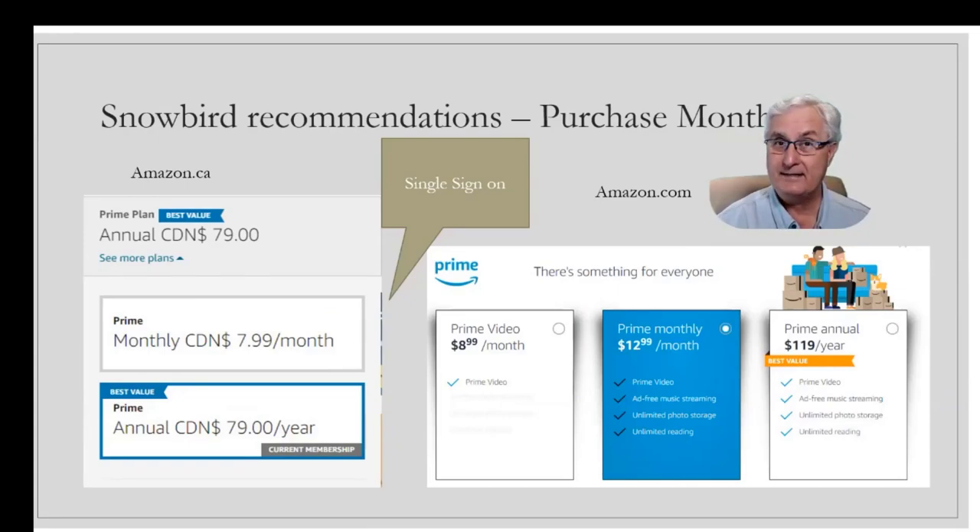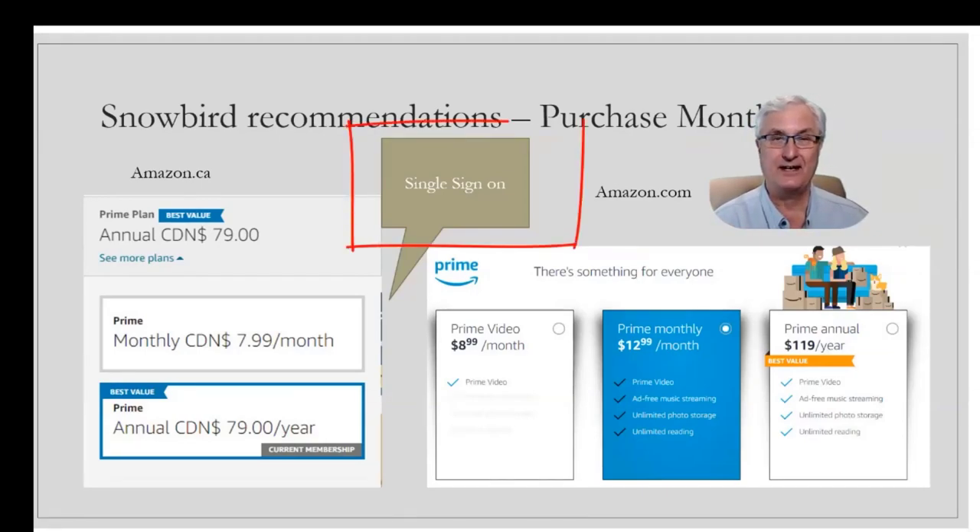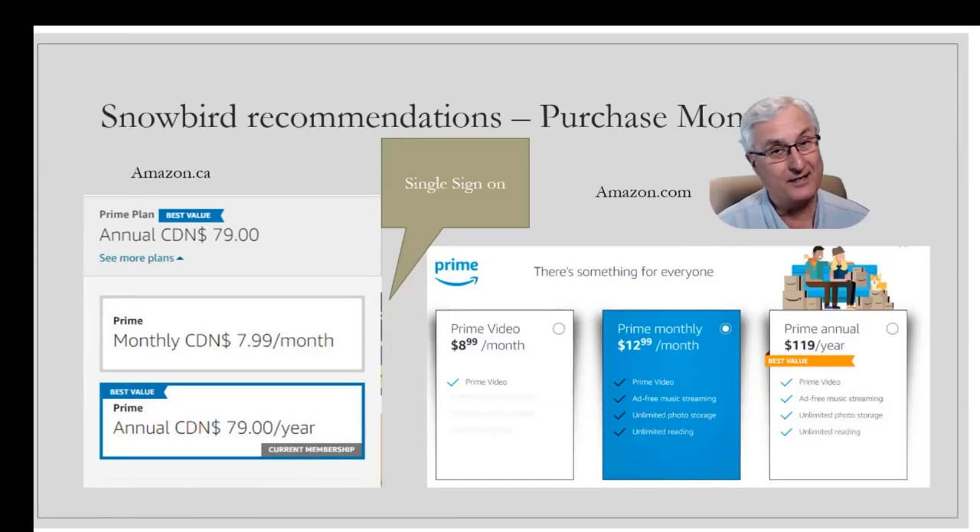When you head south, simply change your account over and initiate your US account — you can pay $12.99 a month. A new feature I just saw is that if you just want Amazon Prime Video, you now have an option in the US of $8.99 a month just for the Prime Video service. The confusing thing you'll find is that when you sign on to your Amazon account, whether it's the .ca or the .com, you'll have a single sign-on and password.